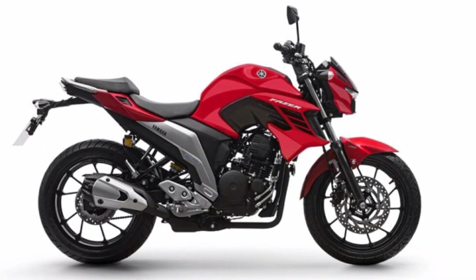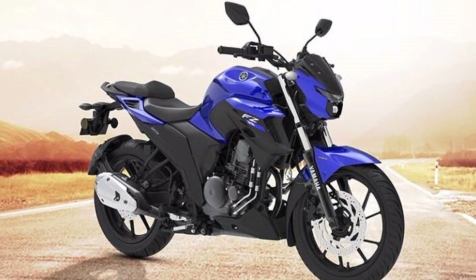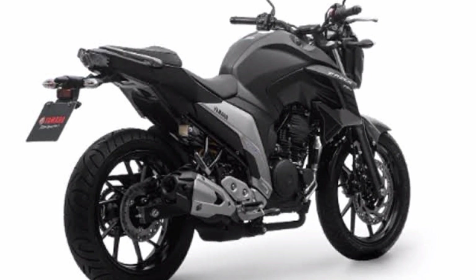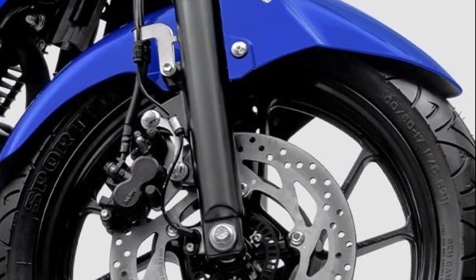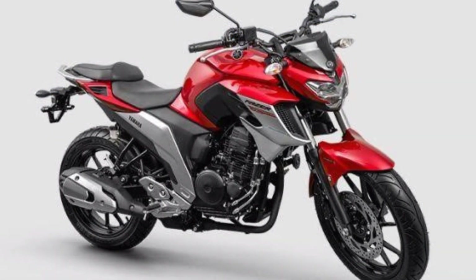Most importantly, the tank design and rugged air intakes make the Phaser 250 ABS sporty. The aggressive look also includes a headlight LED with greater lighting power and durability.